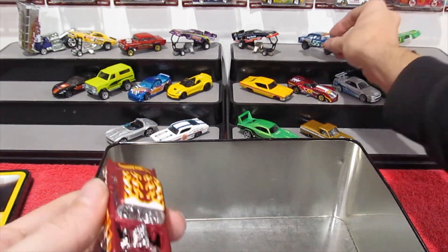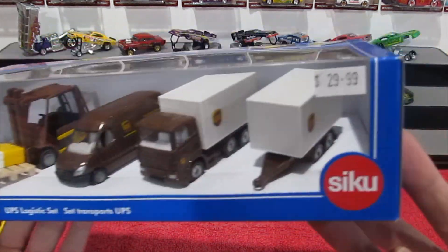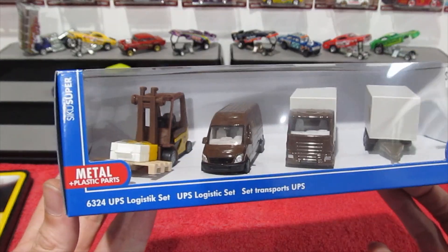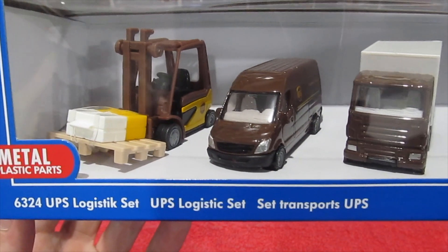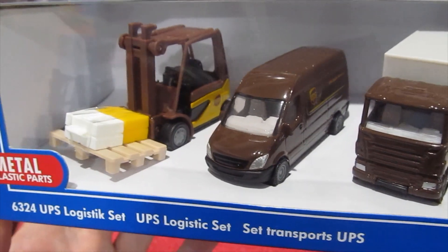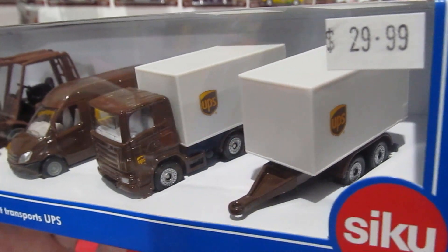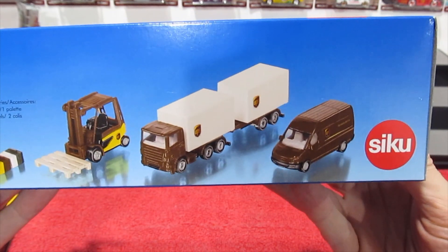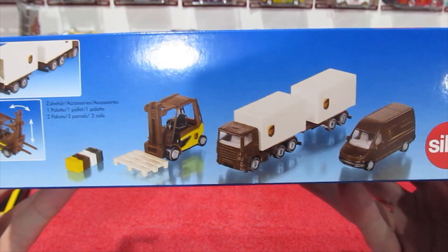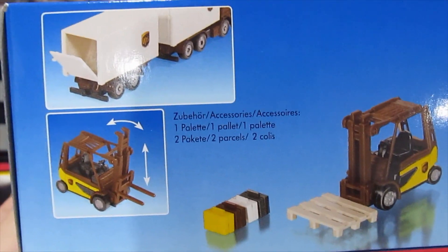There's one more thing I want to show you today. I found a Siku set — this cost me $30, so it better be good. I won't be opening it today, but this is the UPS Logistics set, which includes a UPS forklift, delivery van, delivery truck, and delivery trailer. There will be a Siku episode coming up within the next few weeks, so be sure to subscribe and hit the notification bell so you can see it opened and on display.